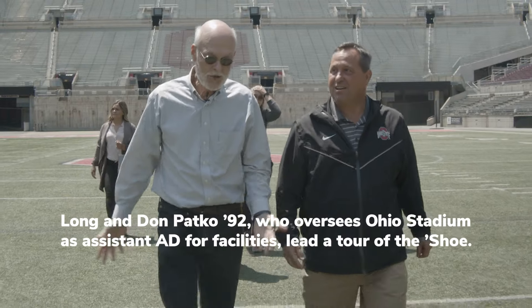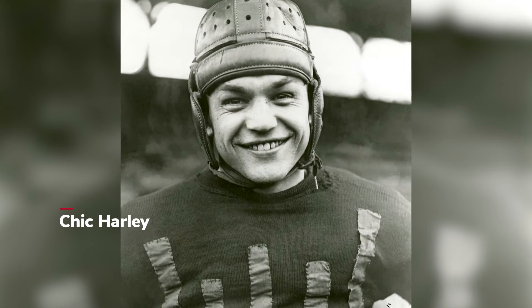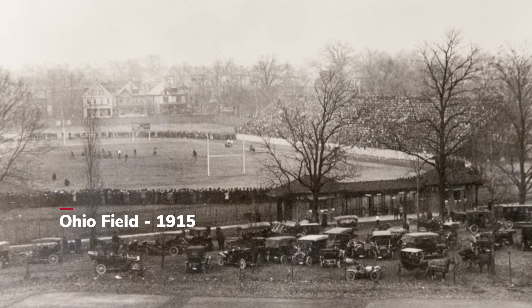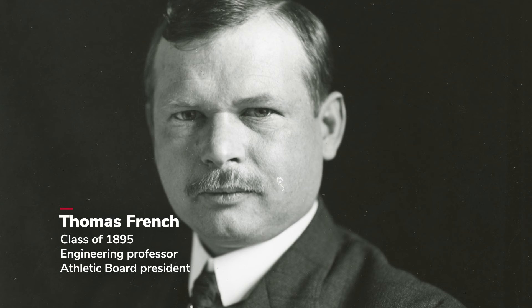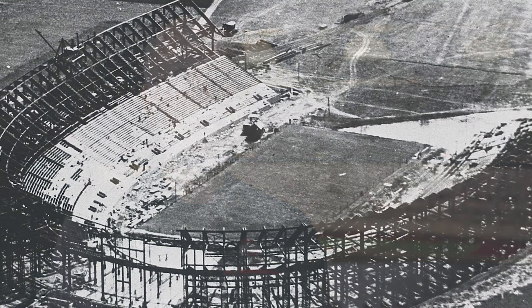They built Ohio Stadium because in 1916 they got a spectacular football player called Chick Harley. At the time Ohio State was merely using wooden bleachers. Crowds were overflowing and there was a person involved named Thomas French. He wanted to build a bigger stadium all along, and he convinced President Thompson that they needed to go big time and build a big stadium.